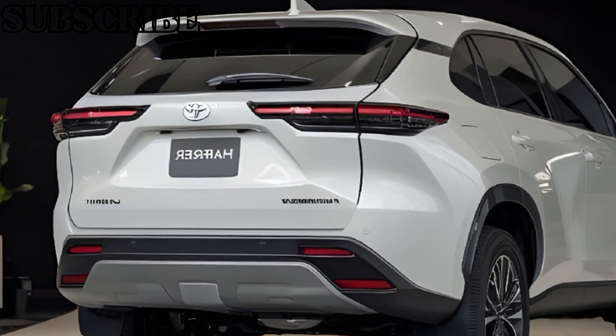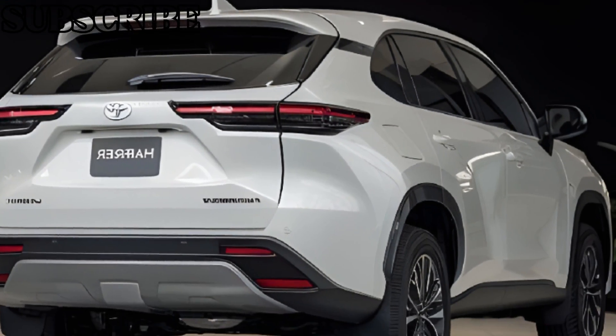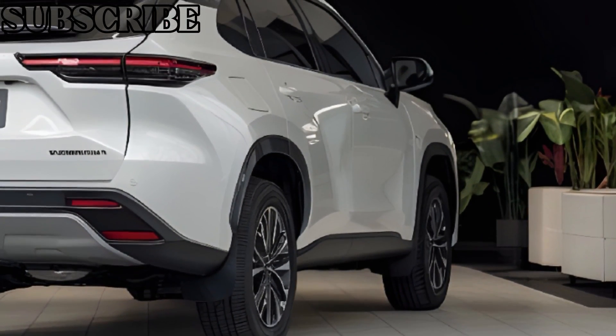We took the Harrier for a spin and were impressed with its handling and responsiveness. The car corners smoothly and brakes confidently, making it a joy to drive.